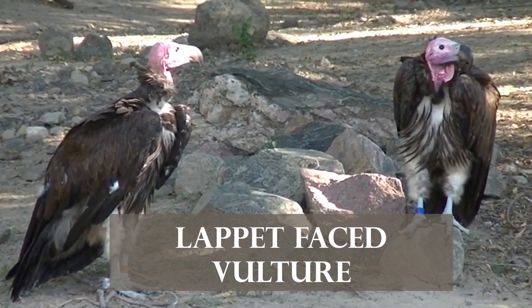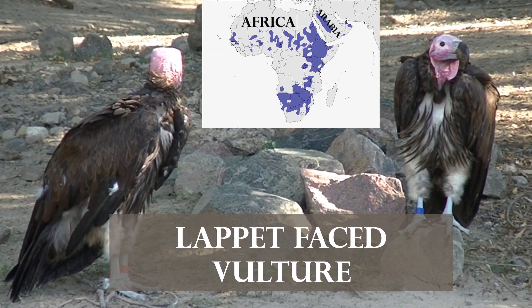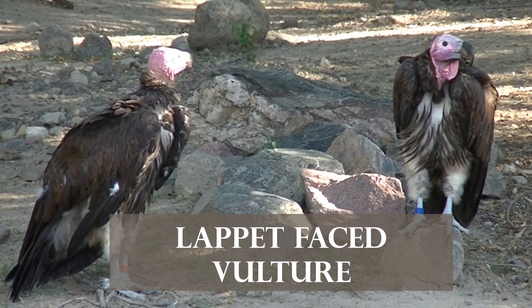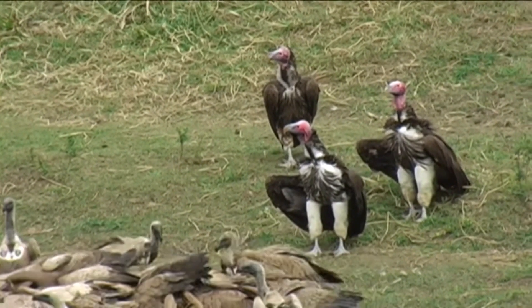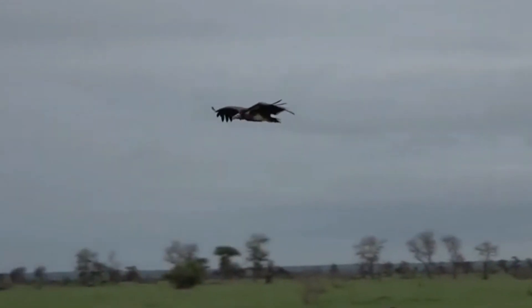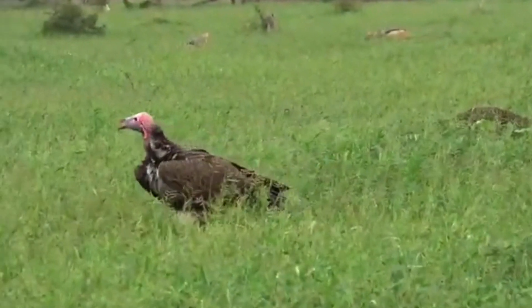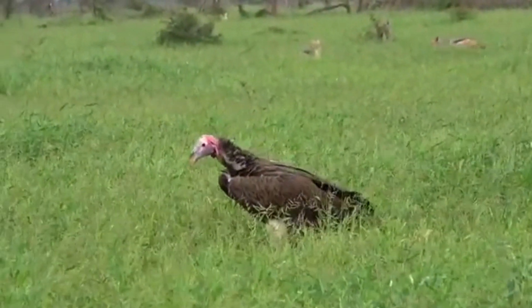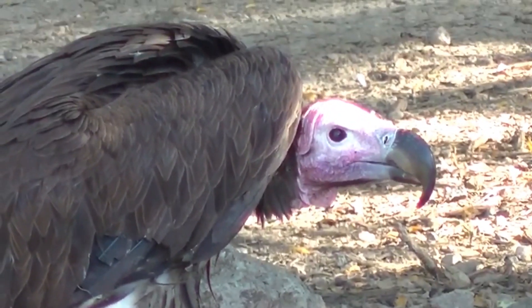Number 3. The Lappet-faced Vulture is a huge vulture species living in the dry deserts of Africa and the Arabian Peninsula. They can be 3.8 feet long and weigh up to 21 pounds heavy. They have a wingspan of 9.7 feet. It has a dark brown body with white legs and a reddish bald head. It has a 3.9 inch long beak.